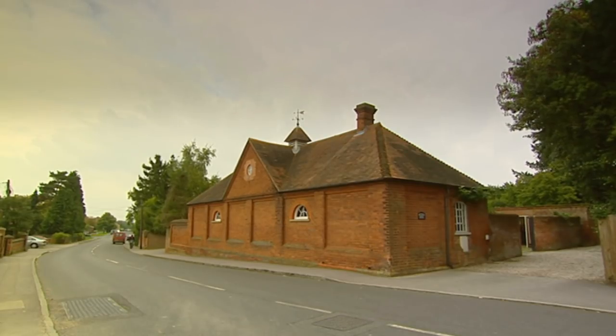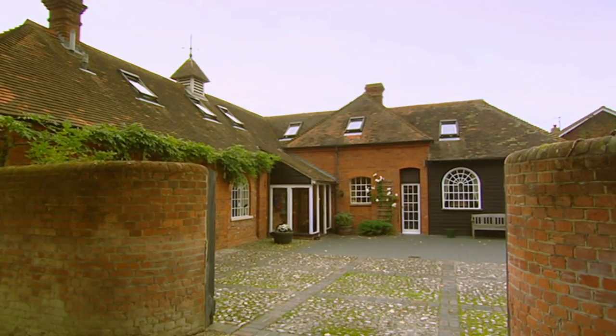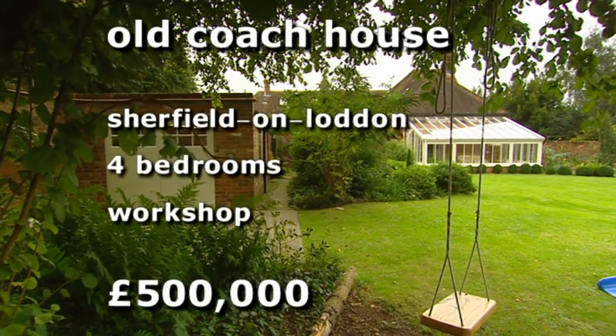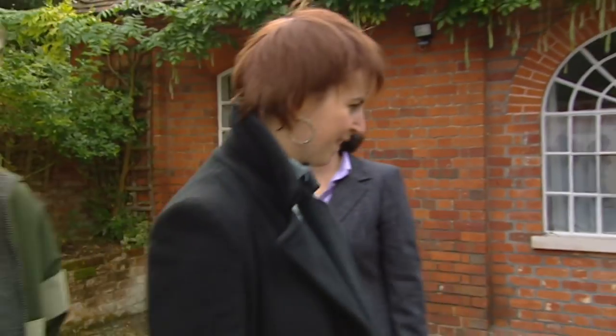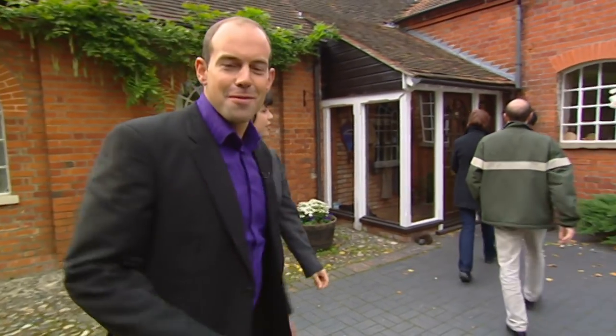Our final property is in Sherfield-on-Lodden, half a mile south of Simon's work. This is the former coach house and stables to the village rectory. The house has four bedrooms, a large walled garden and a workshop. It's on budget at half a million. We know they needed to be near a village shop and were wary about road noise. I don't want to say we've saved the best till last, but there's a tick in every box here.